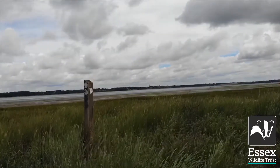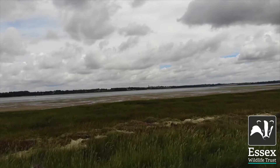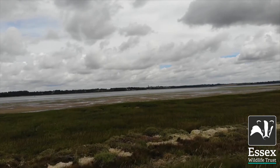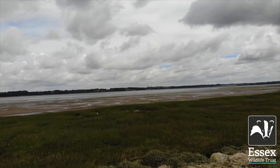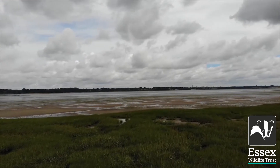Through generous public donations, the Essex Wildlife Trust were able to purchase a further section of marshland previously used for horse grazing, aiming to provide an extension of wet grassland and create precious habitat for many rare species.